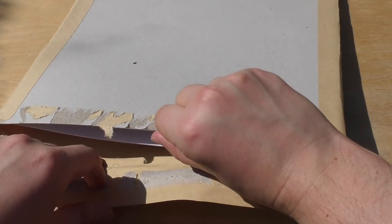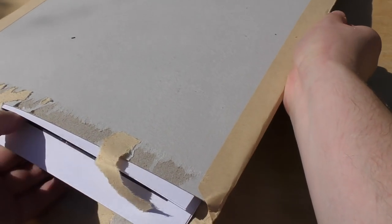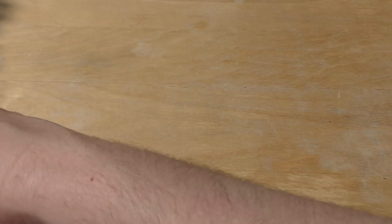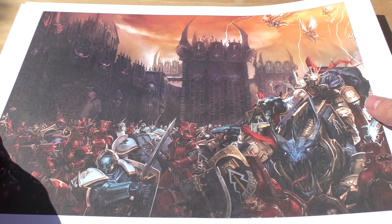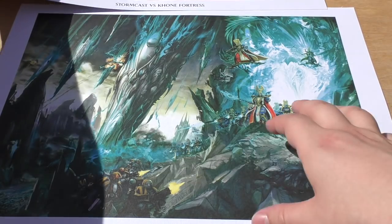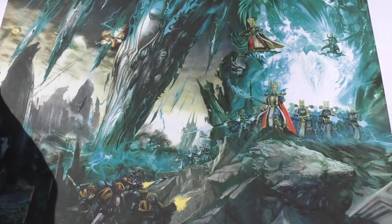It says 'do not bend' but I had to bend them to get them in my backpack because I was on the motorbike today, but hopefully I haven't damaged them. No, I haven't damaged them. Wow, that looks amazing — you could frame these. Stormcast versus Chaos Fortress. Oh wow. So you get two of these art prints.